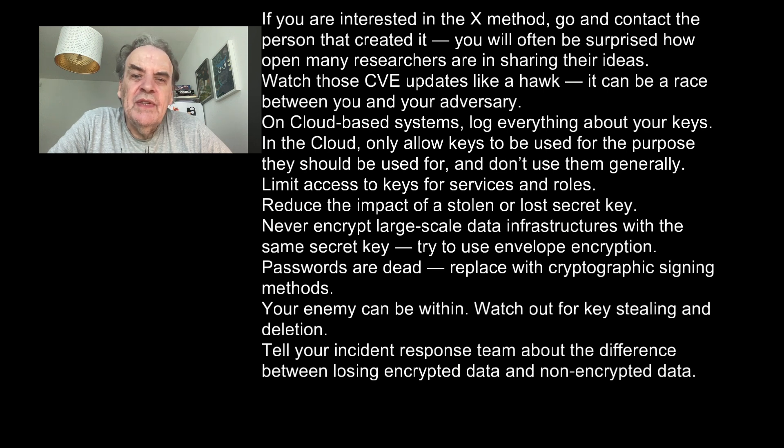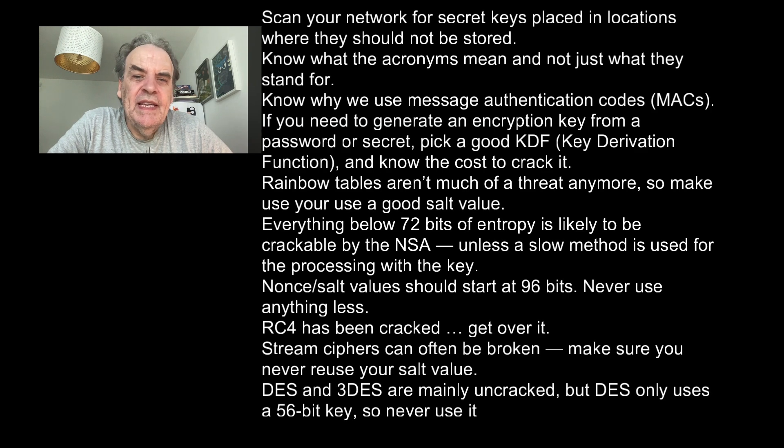Never encrypt large-scale data infrastructures with the same secret key — try to use envelope encryption. Passwords are dead; replace them with cryptographic signing methods. Your enemy can be within, so watch out for key stealing and deletion. Tell your incident response team about the difference between losing encrypted data and non-encrypted data. Scan your network for secret or private keys placed in locations where they should not be stored.